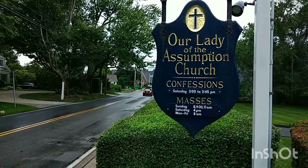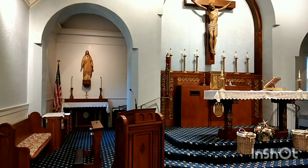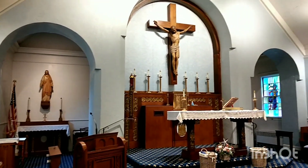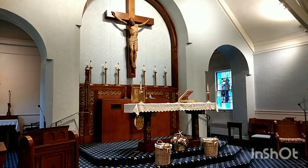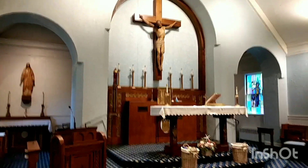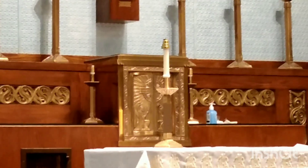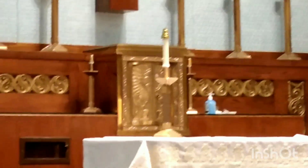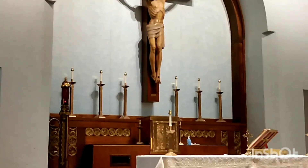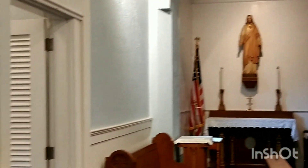This is Our Lady of the Assumption Church. Now we are directly inside the church, and this is the main altar at the end of the church.